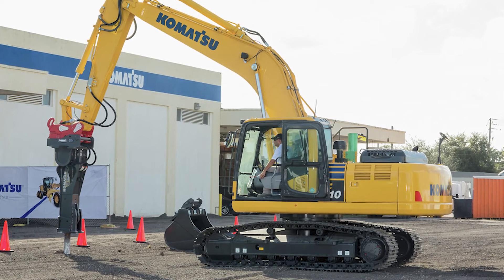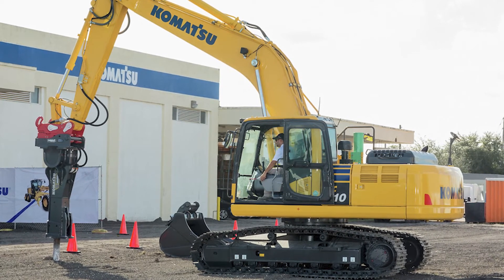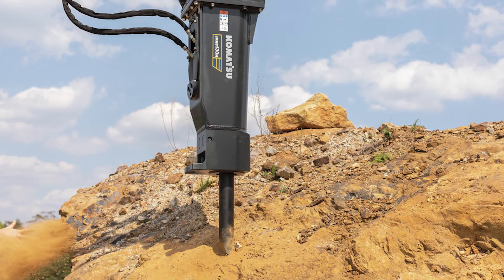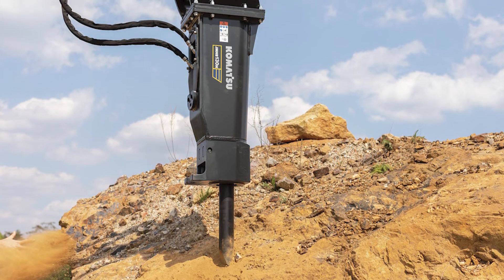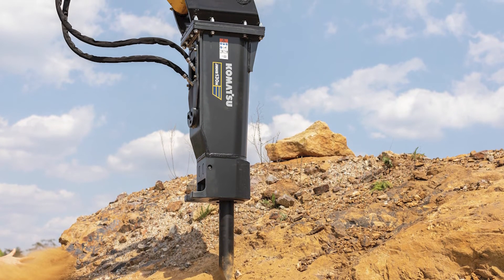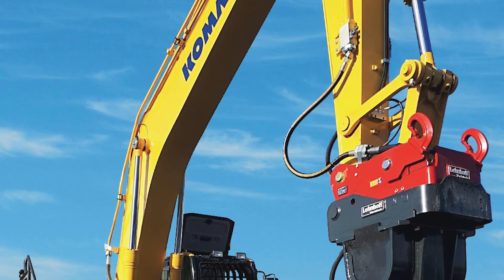The main difference between the H and V series is that the H series is a fully hydraulic breaker with a 12 to 15 speed design. These breakers are compatible with the PC78 up to the PC490, ranging from 1,000 foot-pounds all the way up to 12,000 foot-pounds.